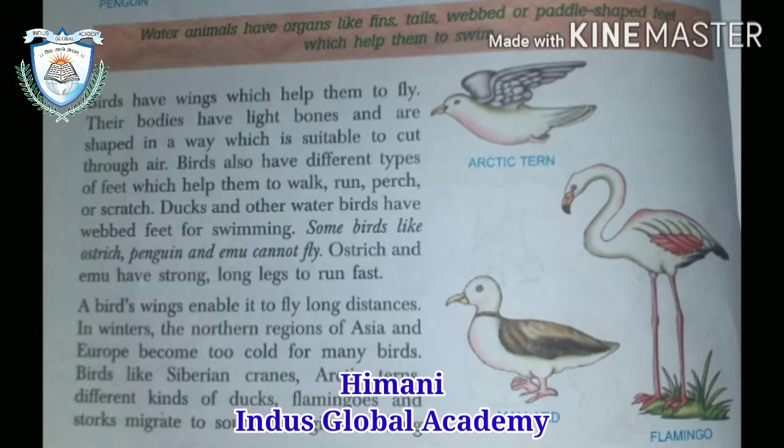Ducks and other water birds have webbed feet for swimming. Some birds like ostrich, penguin, and emu cannot fly. Ostrich and emu have strong, long legs to run fast. A bird's wings enable it to fly long distances.